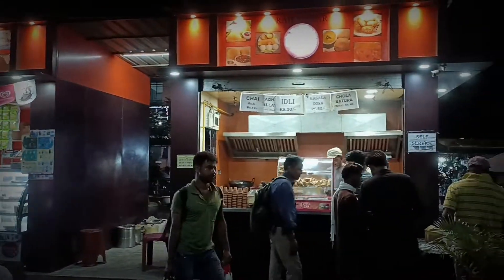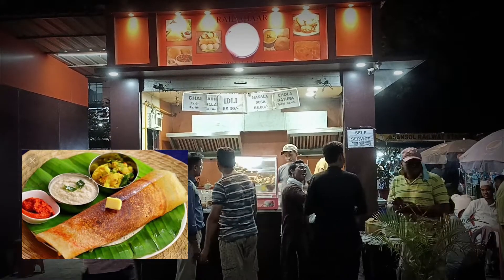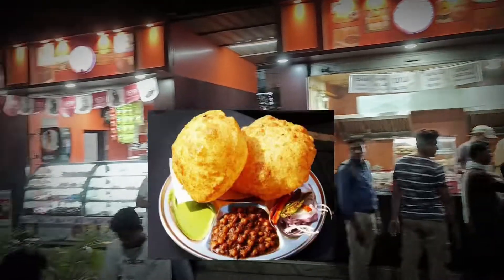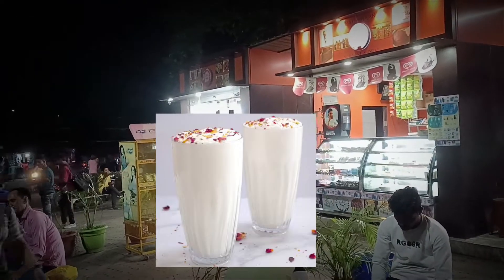As you can see, they sell chaat, idlis, masala dosa, chola, batora, and then out there you've got the sweets and at the end you've got lassi.